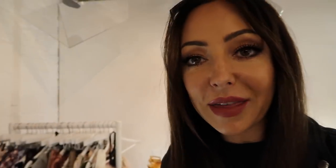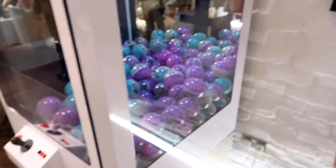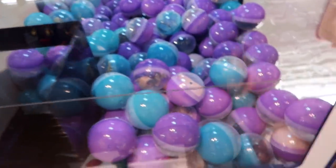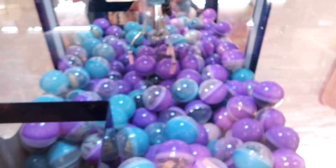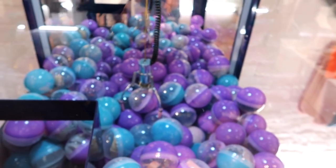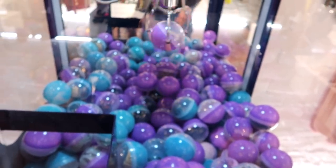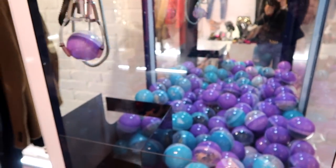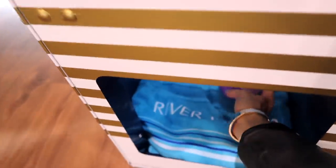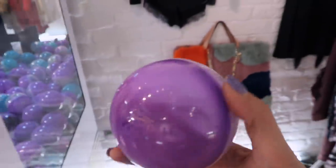When I came in I got given a token for this ball machine. Should we see if I win anything? These things never work, let's be honest. Oh my god — I won it! That is brilliant! I can't believe it — no one ever wins on those things!